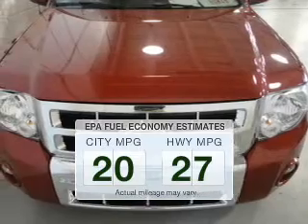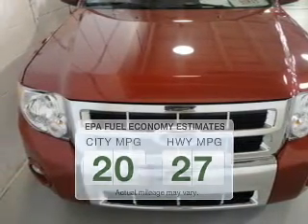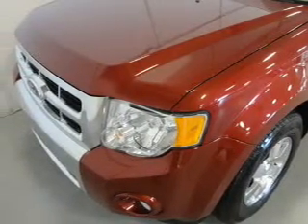In the city or on the highway, you'll spend less time at the pump with this fuel-efficient vehicle. The powertrain includes four-wheel drive with an efficient four-cylinder engine driven by a six-speed automatic transmission.